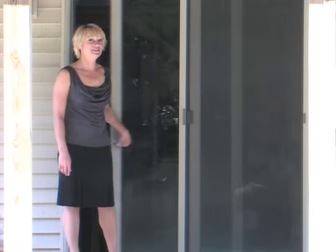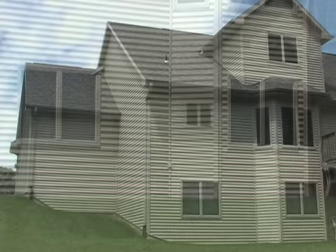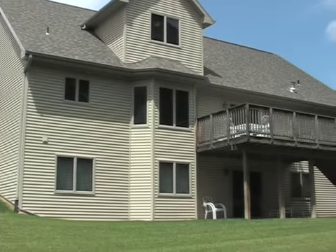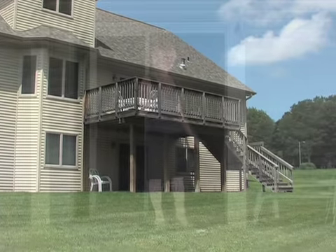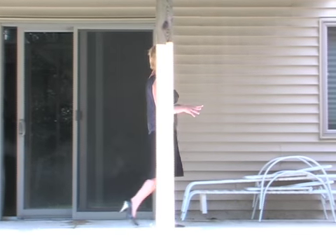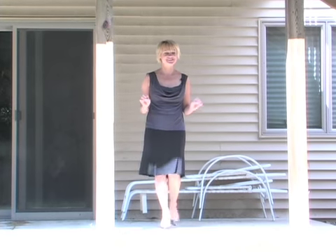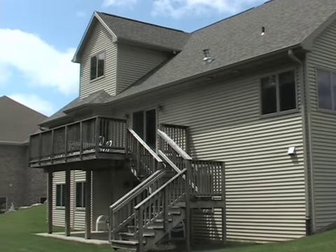This basement will exceed your expectations. It's large, it's beautiful, it has very good size daylight windows and a patio door. It's unfinished right now, but you can finish it for a rec room, maybe an exercise room, or wherever your heart desires. If you like a hot tub, right here is the perfect spot. And once again, imagine having a wonderful time in this private, beautiful backyard.